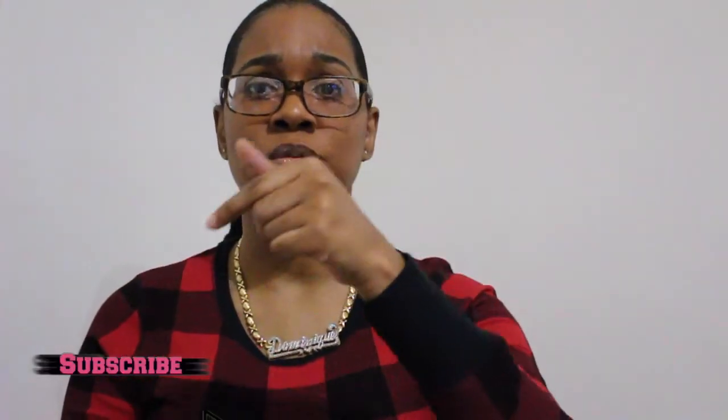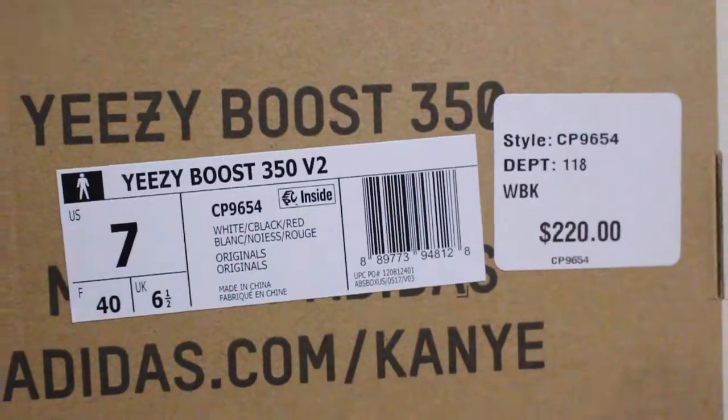Before we get into the video, make sure you subscribe — hit that subscribe button so you'll be up to date with all my videos, because I really appreciate all the love from you guys. I got these at Finish Line in a size 7. The retail price on these is $220 — here is the tag so you know it's real.